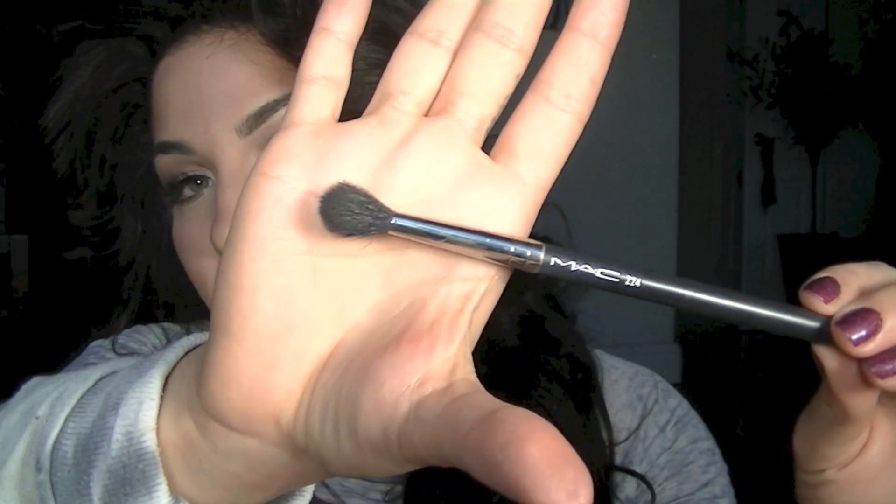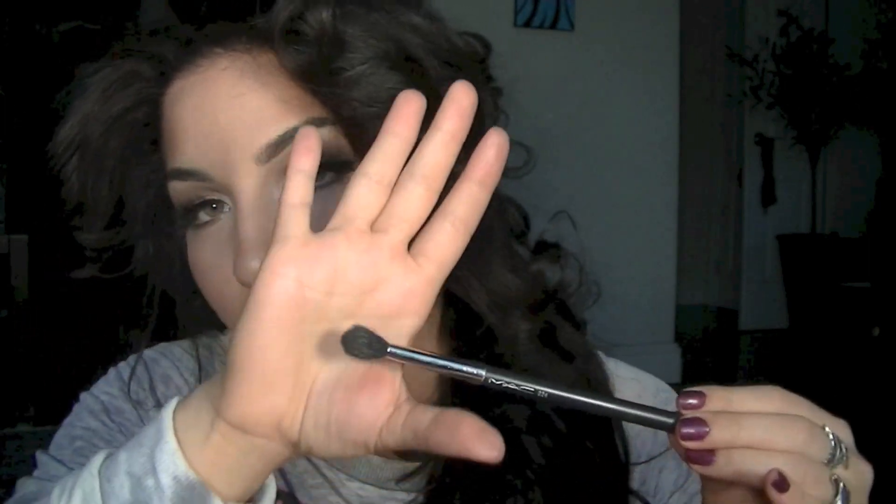For eye brushes, my number one blending brush this year has been the MAC 224. It's a really fluffy blending brush — so, so good. These are handmade, so some are more fluffy than others. I have three of them, and this specific one is my favorite because it's the fluffiest. I personally love when it's super fluffy, though for someone with hooded or smaller eyes you might prefer a less fluffy one. If you buy this brush, look at each one individually since no two are the same. I use the 224 every single day in every single makeup look.